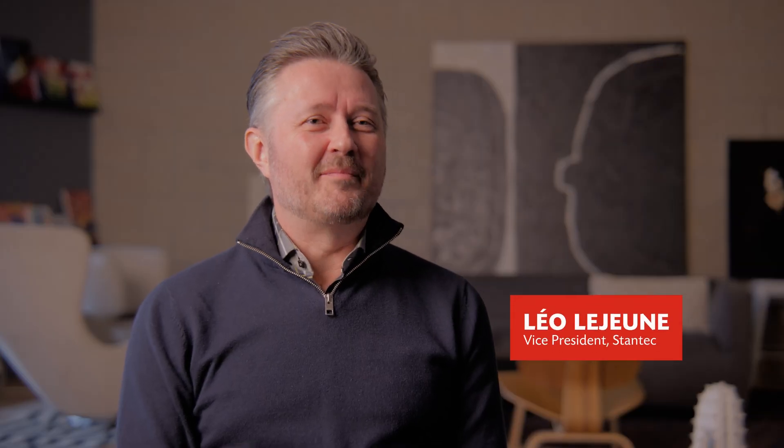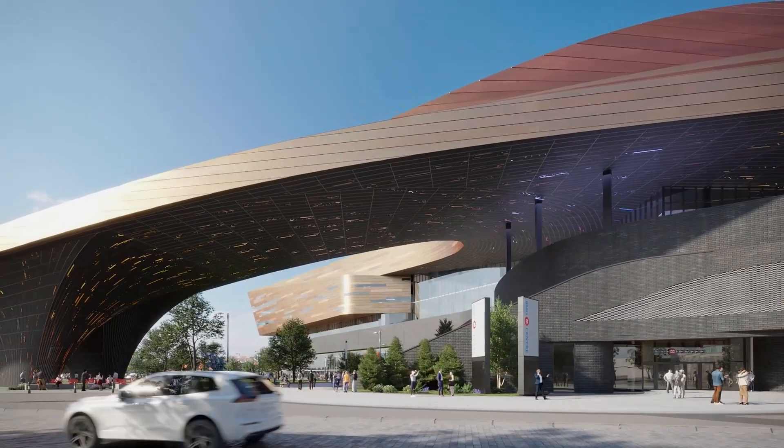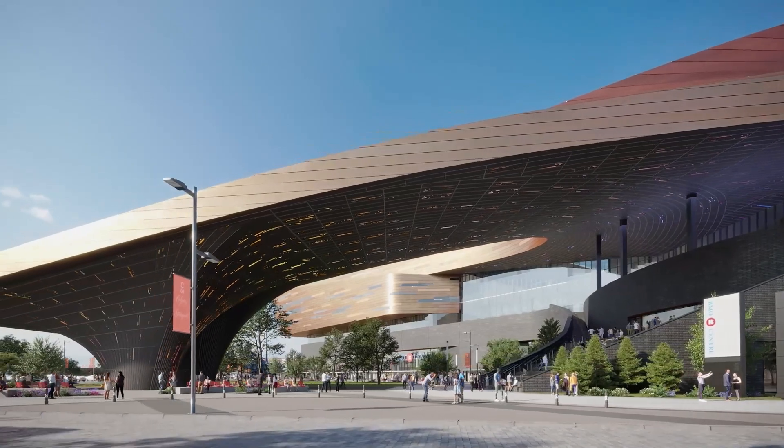I'm Léo Lejeune. I am a vice president at Stantec Architecture. My role has been to oversee the full design team and to act as the architect of record.